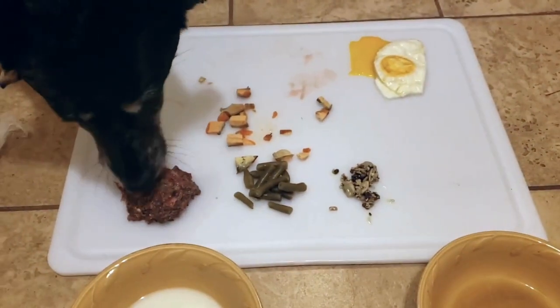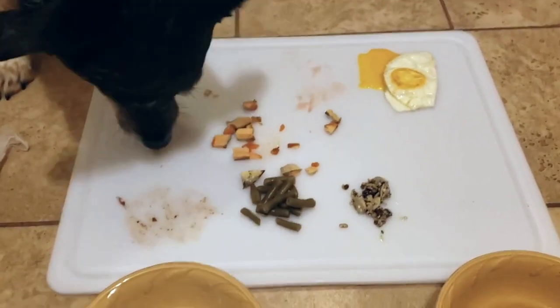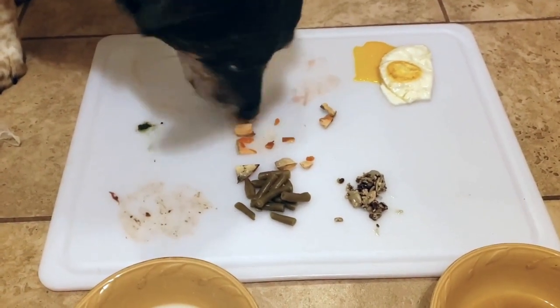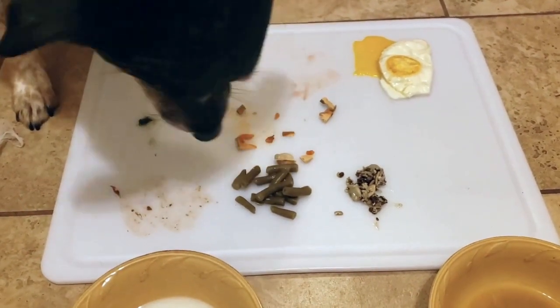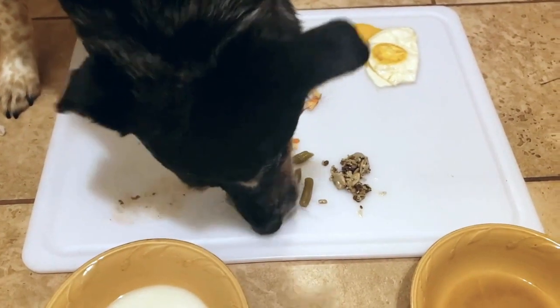As you can see, she finished off the golden paste, which was a surprise — I did not think she would go for that. Now she's eating the freeze-dried salmon, which is a treat. I put freeze-dried salmon along with salmon oil as her source of omega-3 fatty acids.